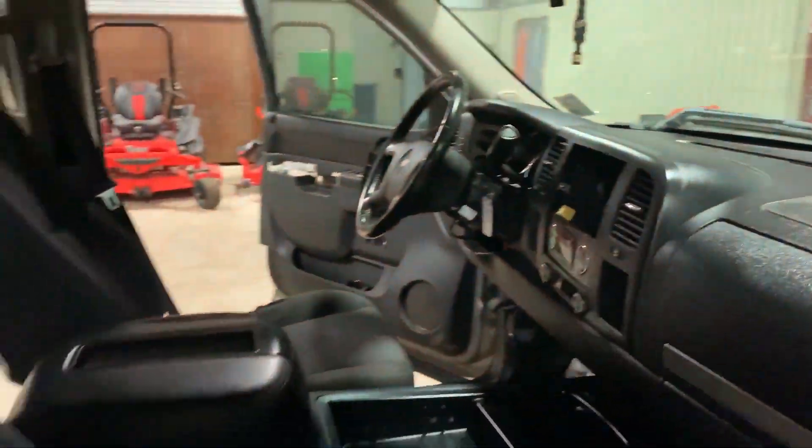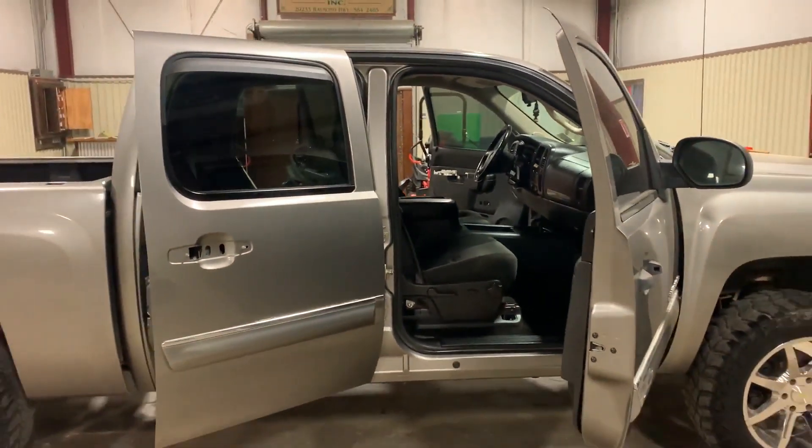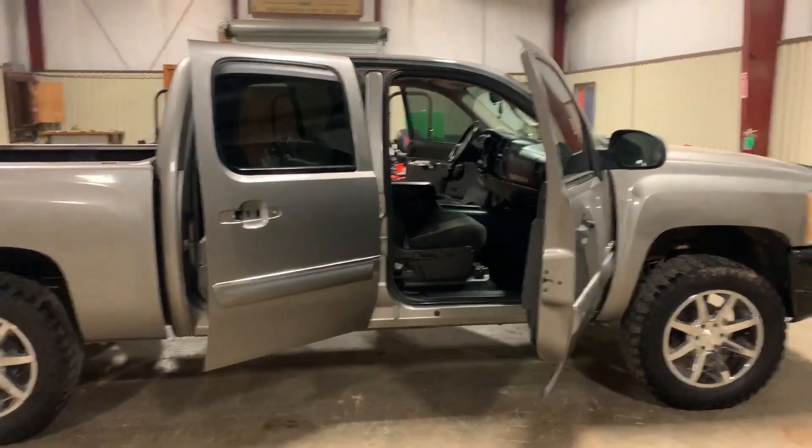The truck cranks, runs, and drives. Looks pretty good. You're going to want to spend a little money here and have a decent old truck. You're going to find this 2012 Chevy Silverado coming to Southwest Louisiana Ball. Thank you.